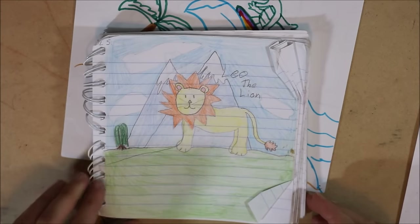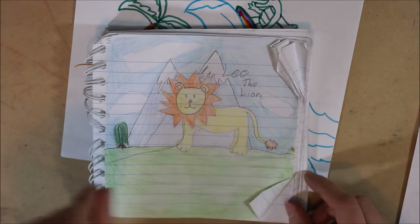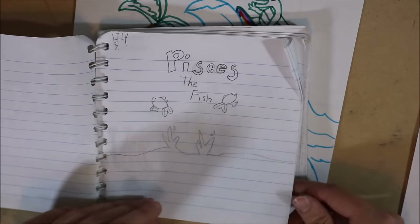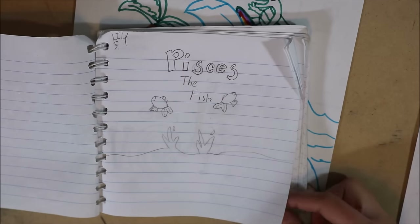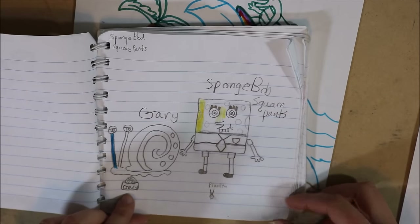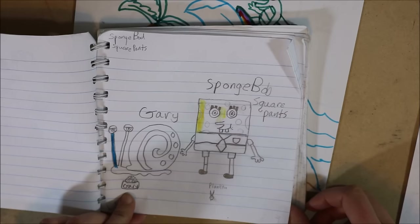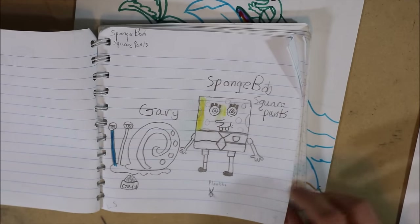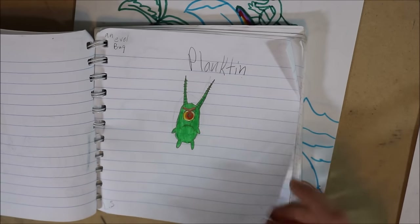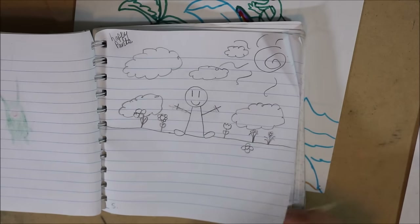Here's my next one. Leo the lion — very original with names. Pisces the fish. I think I was attempting to go through all the zodiac, but then I didn't because then I drew Spongebob and Gary. That's actually pretty good, honestly — well, for a fifth grader I guess that's kind of average. Plankton — probably didn't spell that right. Happy Pants — that's what I named this one.